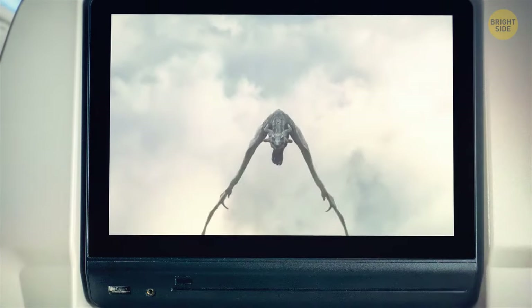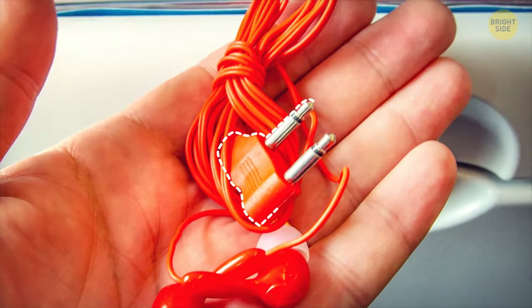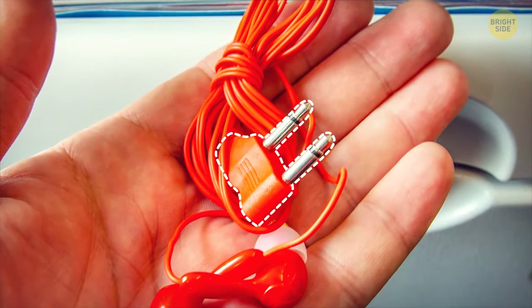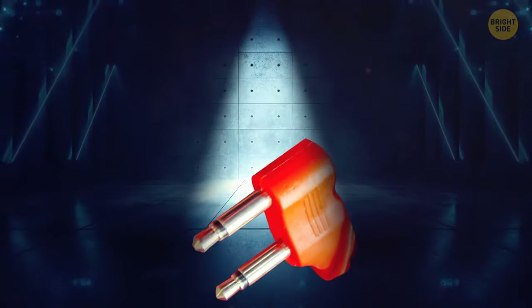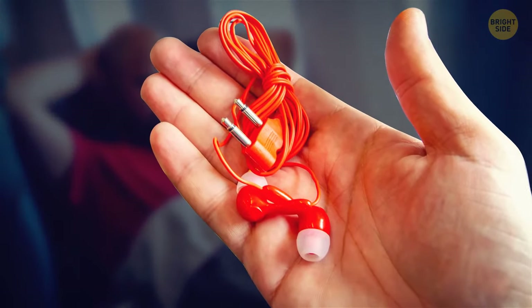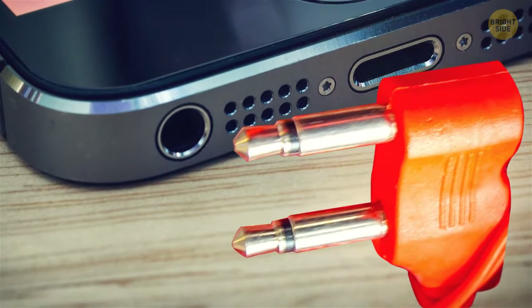If you want to relax and watch a movie, there's a pair of headphones — but they have a two-pronged plug. This is not advanced technology; it's a witty move to prevent theft. If you can't use them anywhere else but on the airplane, no one will have the urge to snatch them away. Outside the airplane, they're basically useless.